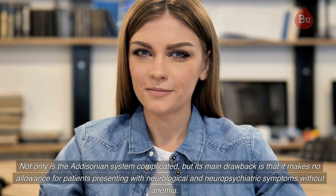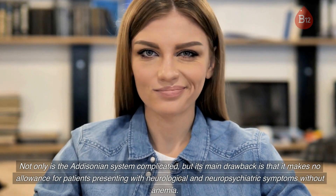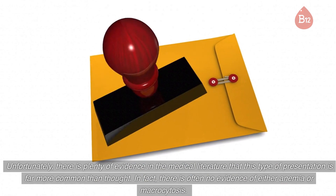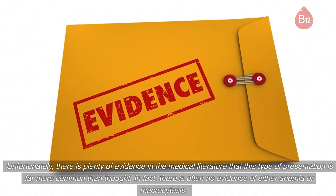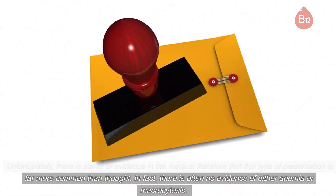Not only is the Addisonian system complicated, but its main drawback is that it makes no allowance for patients presenting with neurological and neuropsychiatric symptoms without anemia. Unfortunately, there is plenty of evidence in the medical literature that this type of presentation is far more common than thought — in fact, there is often no evidence of either anemia or macrocytosis.